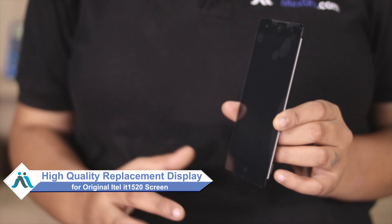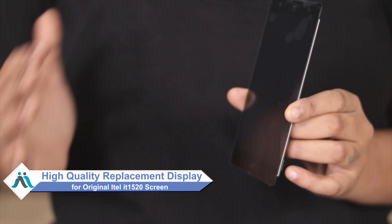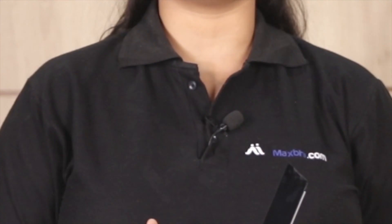Worried about the high repair cost of your smartphone? Don't worry — you can now buy a high quality replacement display for your original ITEL IT1520 at a very affordable price from MaxBee.com, and you can fix your phone yourself at home or get it repaired by any professional very easily.